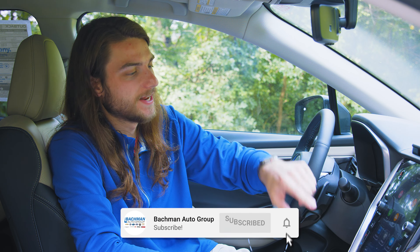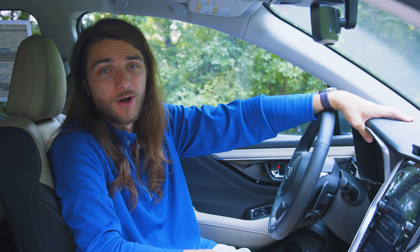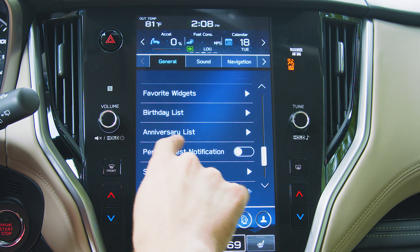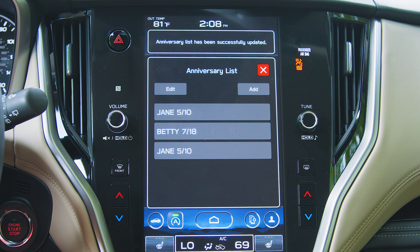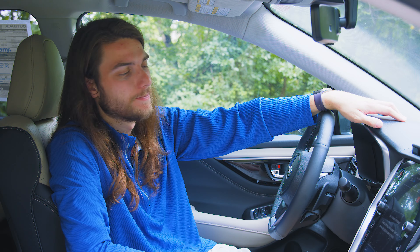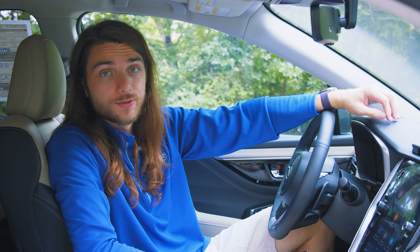Let's start off with a goofy one for number one. If you go into settings and scroll almost to the bottom, you've got two different list options. If you're bad at remembering anniversaries, you can store them right here on your 2024 Subaru Outback. There's an anniversary list — add an anniversary, type in the name, and enter the date, like Jane, May 10th. You can also add birthdays. It's a little secret feature for storing important dates directly on your car.